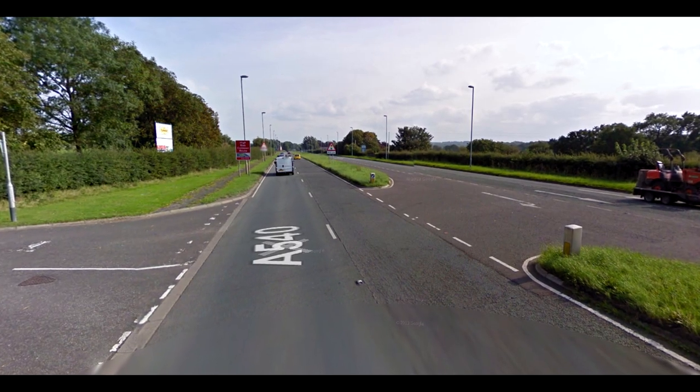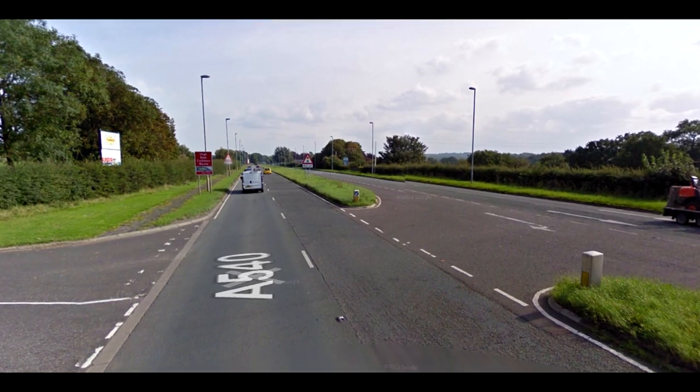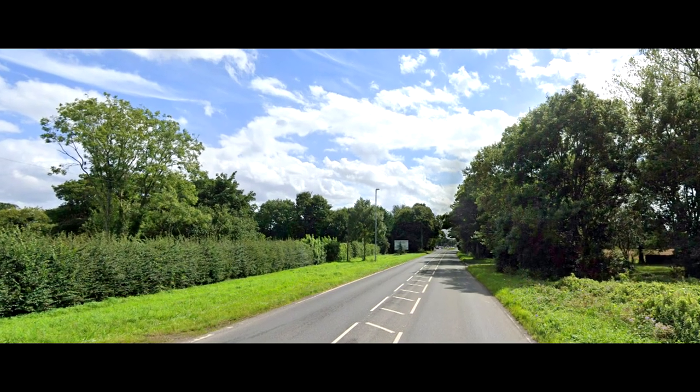So what does this sign mean? It does not necessarily mean 70 miles per hour — different vehicles have different limits. Also, for cars it means 70 on a dual carriageway and 60 if it's a single.